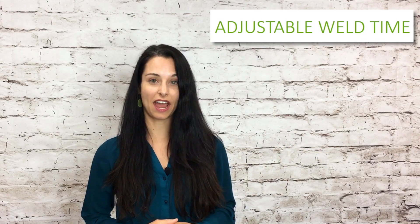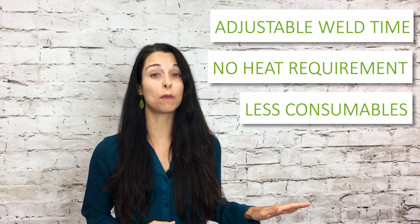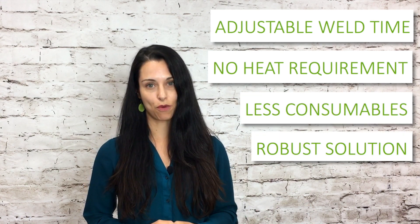What are some of the benefits of this method? Adjustable weld time, no heat requirement, less consumable parts, and a more robust solution.